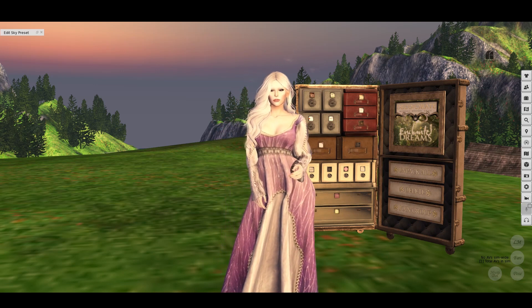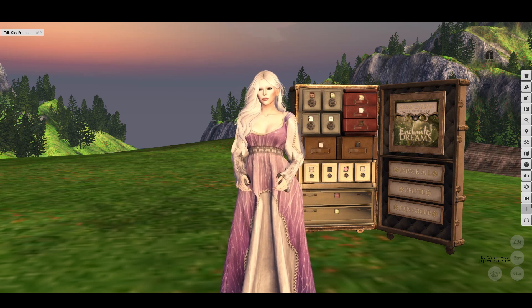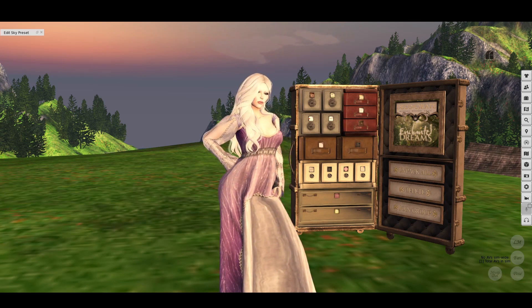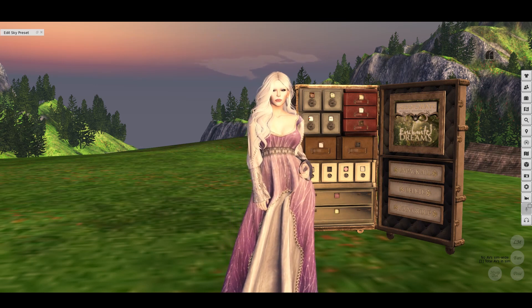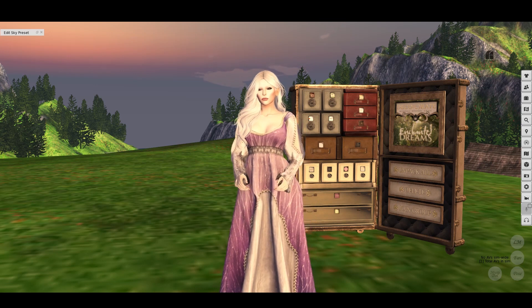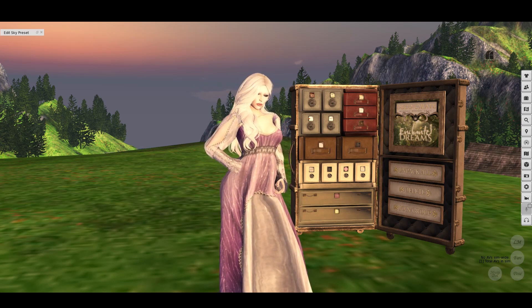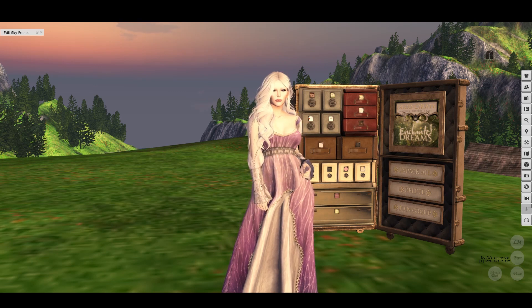I've got on a dress from Sensafine — this is a special RFL color available at an event, which I'll note in the post. I have a hair cherry from Truth, which is one of the recent releases, so it has a stylist HUD and two different ways of wearing it, plus the new texture HUD as well. My skin is the Tara from I'm a Bee, worn on Letka Simone.